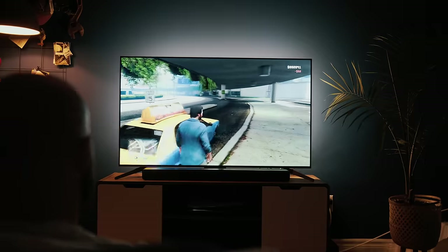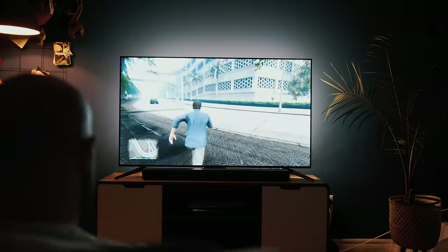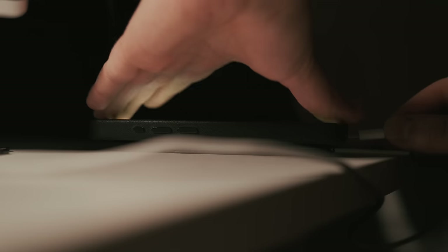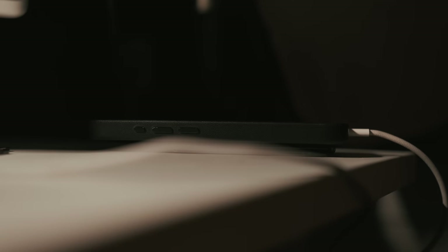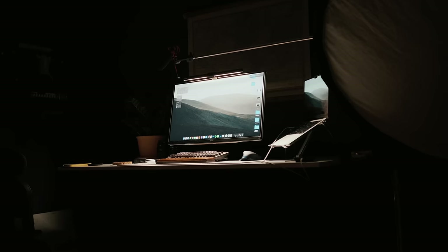Finishing up today with some gaming — I have to say I can't be the only one who's going to be sad to say bye to Los Santos when GTA 6 comes out. That's it for today. Thank you so much for watching my four months with the iPhone 15 Pro. It's been a pleasure and I'll see you next time.